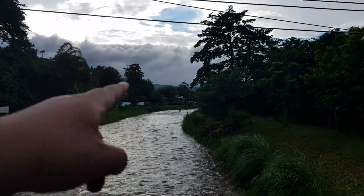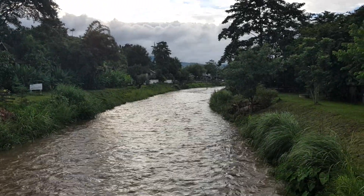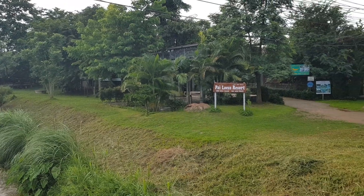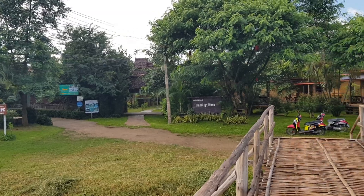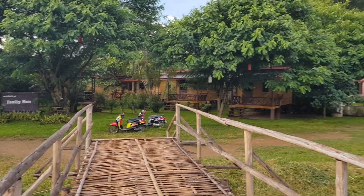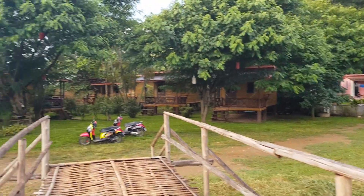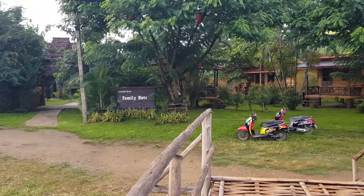Over there is another bridge. It's quite beautiful, and especially in the morning it's really great. On this side, there are many kinds of accommodation — but mostly the price over here is much cheaper than the Pai side and more quiet.